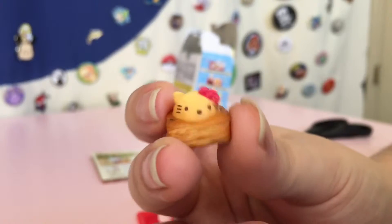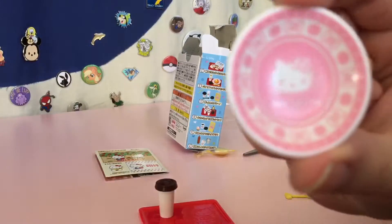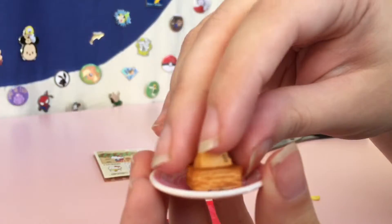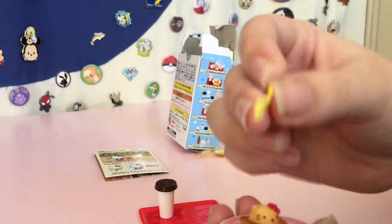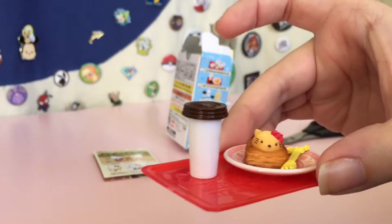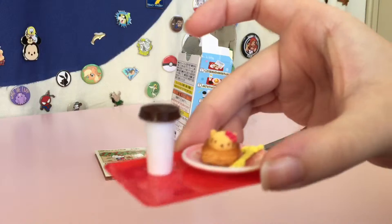So cute — cute little face. And then cute Hello Kitty plate. Very adorable. And the pastry goes on the plate. Boop. And then the fork. You got your gummy and your pastry. Ta-da! So cute. Good job, Raven. So cute. Thank you, Sarah.